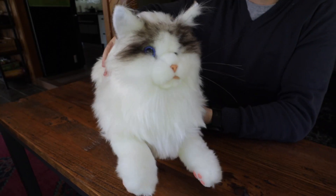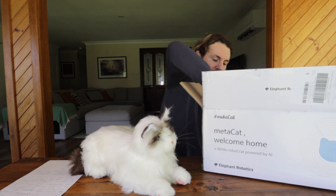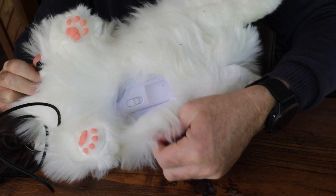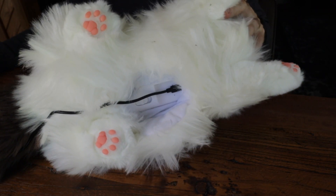Straight out of the box is a lovely MetaCat, and you also get a little user guide and a charging cable, which is USB charged, so there's no batteries with MetaCat. Straight into a USB port — easy to charge.